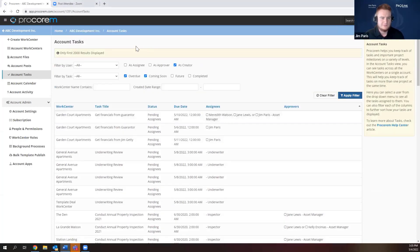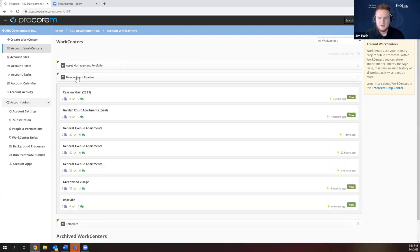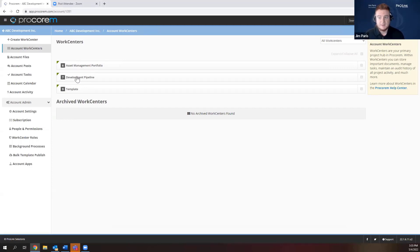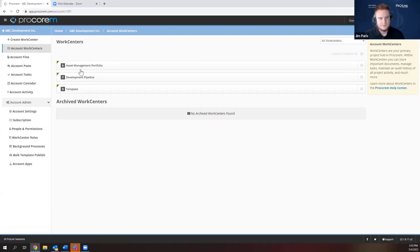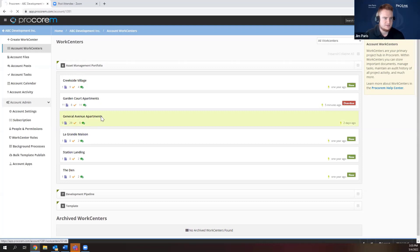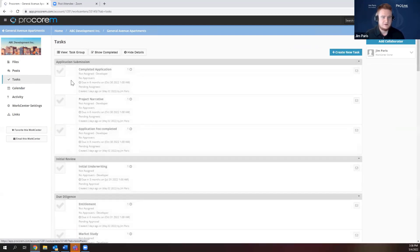As far as use cases for work centers, you can create different categories for your asset management portfolio or development pipeline — and you're not limited to just those two. You can set up as many categories as you'd like for different types of assets or development deals. For demonstration, we created a generic asset management portfolio type and a development pipeline type. Under asset management I have folders for application, underwriting, construction details, and draw requests, along with related tasks. The setup can get quite specific and catered to the type of project you're working on.